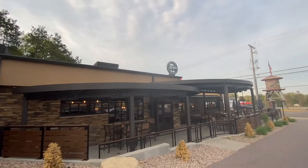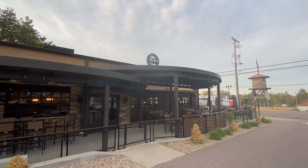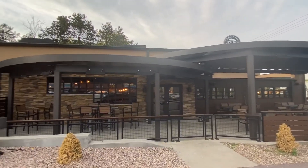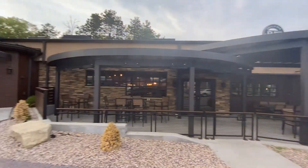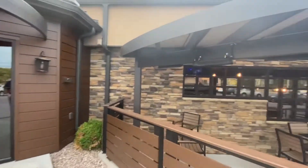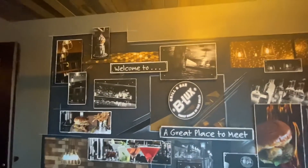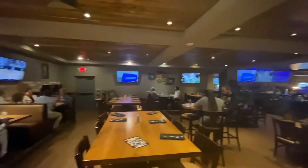We're checking out B Lux Grill and Bar, a bar and grill family dining spot in the Dells — Wisconsin Dells, Wisconsin. Look at all this beautiful outside seating they have. This place is gorgeous. You can see a ton of different stuff they have here, and check out all the outside seating and what they have on the wall. Let's step in and take a look.